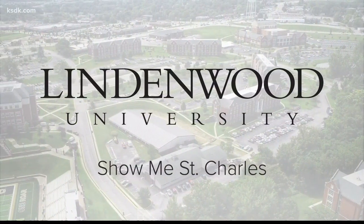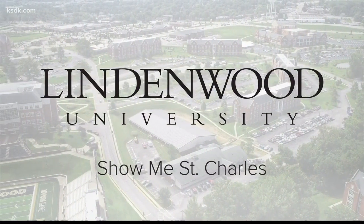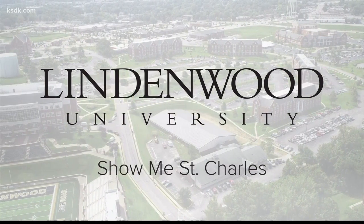Show Me St. Charles, brought to you in partnership with Lindenwood University. Discover your roar.